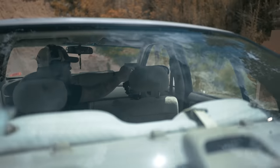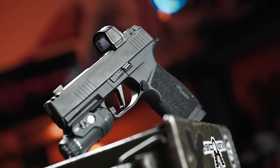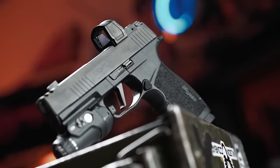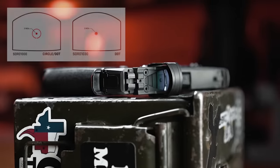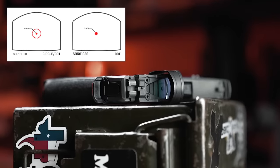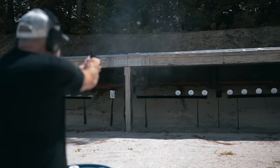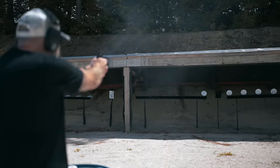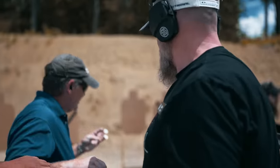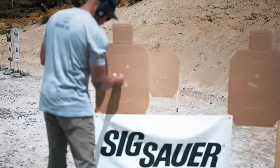Controlled pairs with the X Macro were a breeze, and triples were solid too. All the guns were equipped with Sig's Romeo Zero Elite, which has a few reticle options, such as a 3 MOA dot or a 2 MOA dot with a 32 MOA circle. Running the plate racks, the 32 MOA circle was excellent for ensuring hits. By the time we were done with the competition, I had zero malfunctions and was impressed with the X Macro's performance.